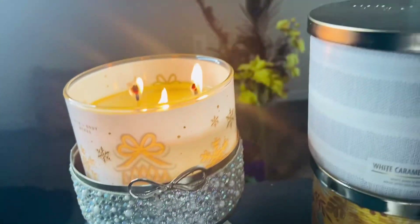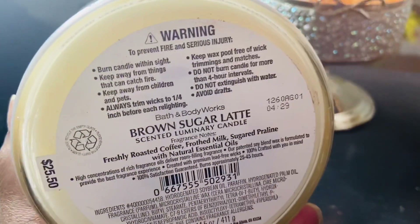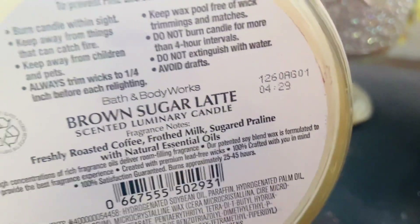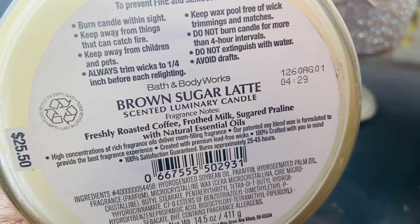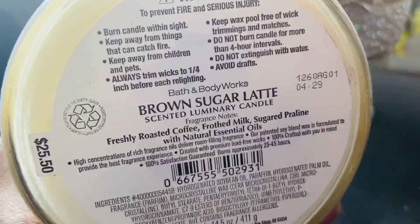Good morning, good afternoon, good night — whenever you're watching this — Brown Sugar Latte, let's get into it. The scent notes go as follows: freshly roasted coffee, frothed milk, sugar, and pralines. Pralines are made out of brown sugar, so that's what your brown sugar note is picking up. And is it true to the scent? That's going to be a yes.